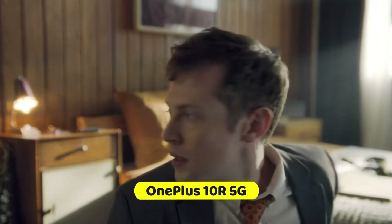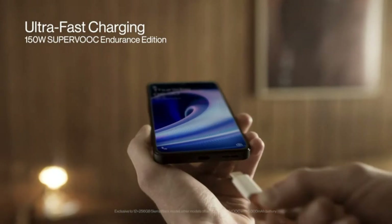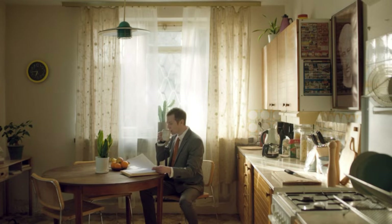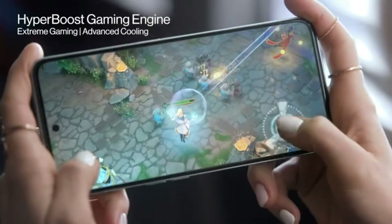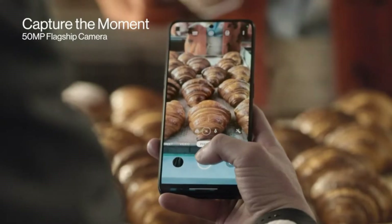Number 10: OnePlus 10R 5G. Camera: 50MP main camera with Sony IMX766 and 2MP macro camera with dual LED flash, 16MP front camera with Sony IMX471. Camera features include Nightscape 2.0, Super Macro, Ultra Shot HDR, smart scene recognition, portrait mode, pro mode, panorama, tilt shift mode, and focus peaking.